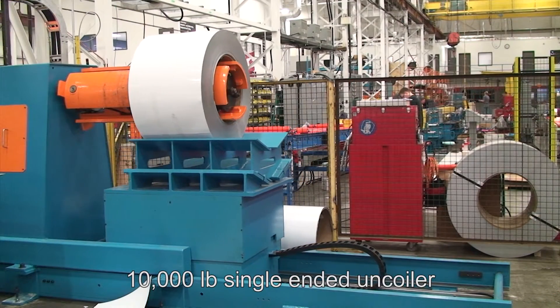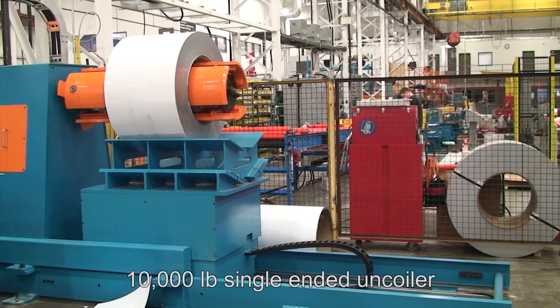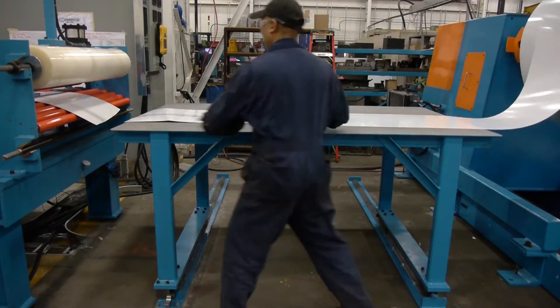Coil material is loaded onto the 10,000 pound single ended uncoiler equipped with full time drive and hydraulic mandrel expansion.